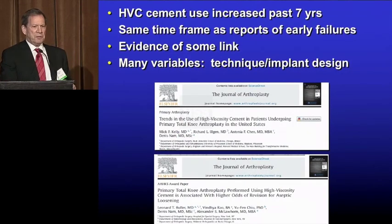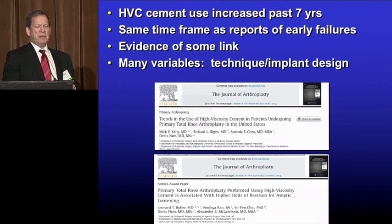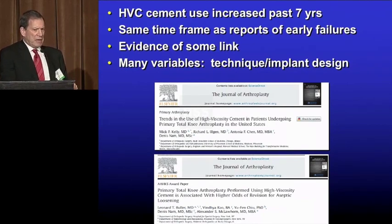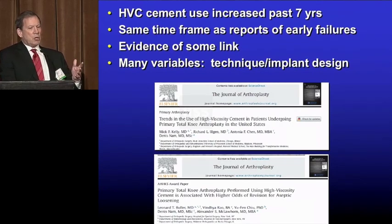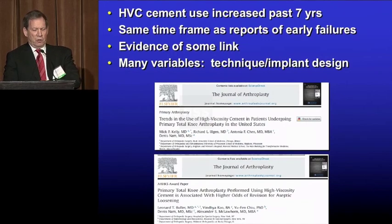So Dennis took an interest in the issue of high viscosity cement and published two interesting papers. He looked at the AJRR and saw that in the last seven years, the incidence of use of high viscosity cement has gone up. As new manufacturers have gotten into the cement market, they usually go with a higher viscosity cement. In the same time frame, we've seen early failures. In AJRR, he won the AUKUS Award by showing that one of the variables associated — maybe not causation, but association — with early failures was high viscosity cement.